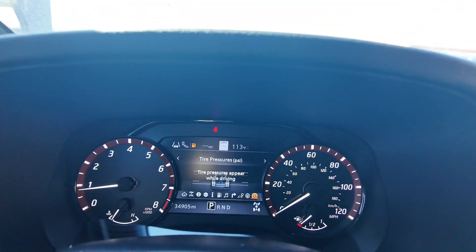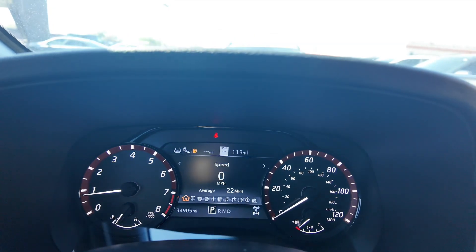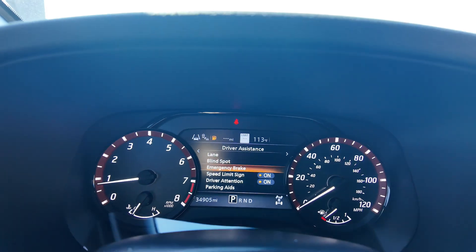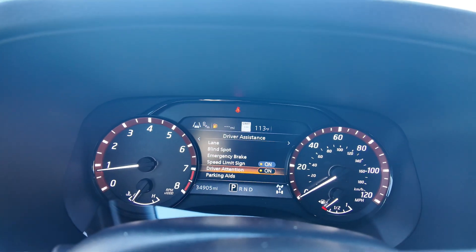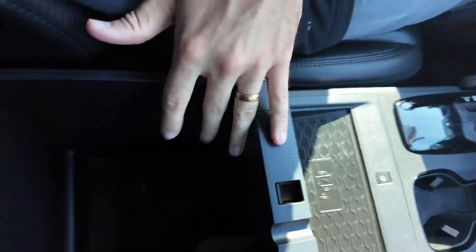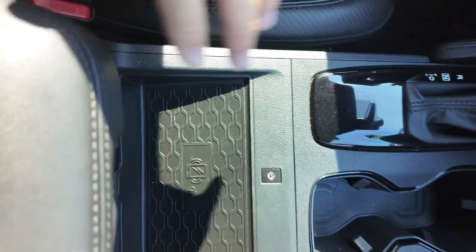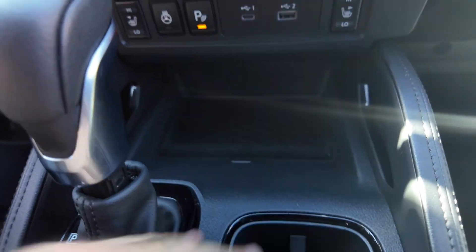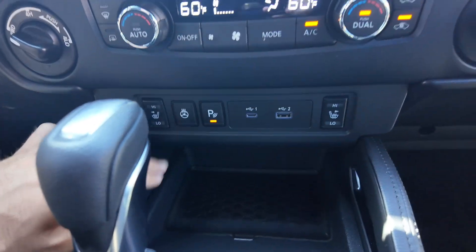We can go to the driving assistance features: lane, blind spot, emergency brake, speed limit sign, as well as driver attention and some parking aids. Going down over here, you're going to be getting your center console, the 12 volt port, wireless charging pad, cup holders, and a little bit more storage.